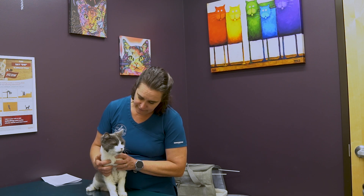We also recommend that all senior cats have annual blood work, urinalysis, blood pressure screening, and x-rays. This helps us to find some conditions that may be more hidden in our silent feline friends.